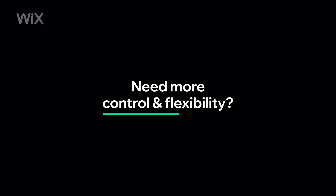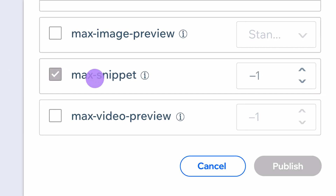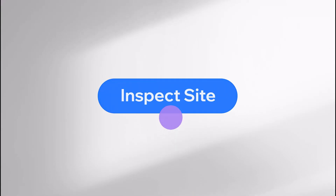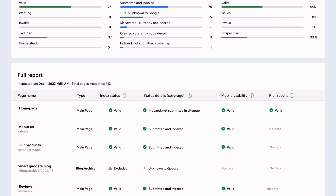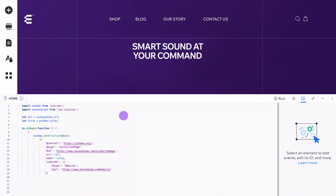Need more control and flexibility? No problem. Edit your meta tags page by page, or all in one go. Modify your URLs and inspect all of them in one click. You can even turn on dev mode to create custom code solutions using JavaScript and APIs.